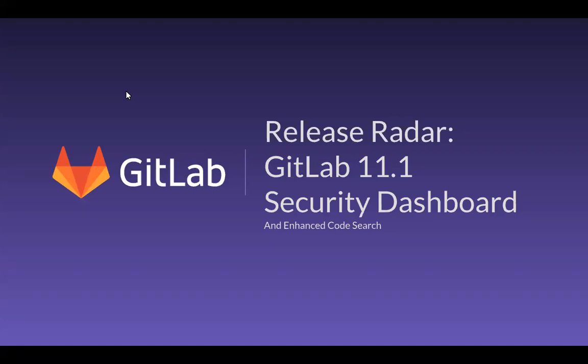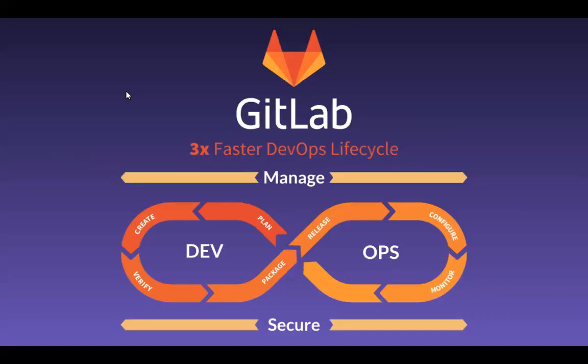Thank you, Erica. As you know, GitLab enables concurrent DevOps by providing a single application for the entire lifecycle, accelerating development and delivery by three times and as much as 30 times. And security is really a key part of this capability. It's going to be the primary focus of today's webinar and I'm super excited to share with you how you can have both DevOps speed and deliver secure applications.